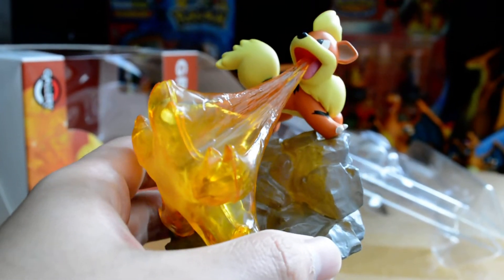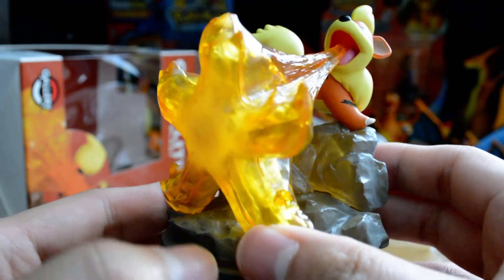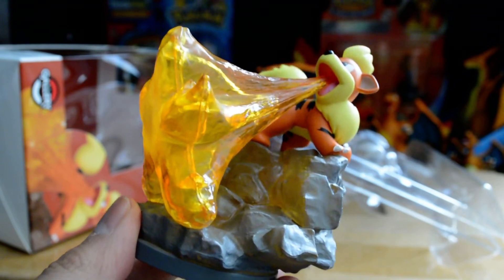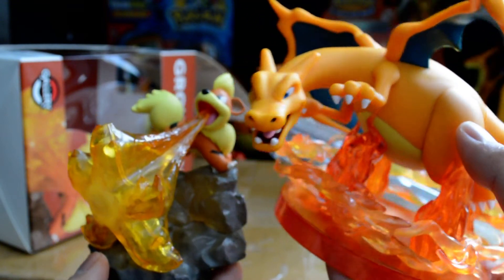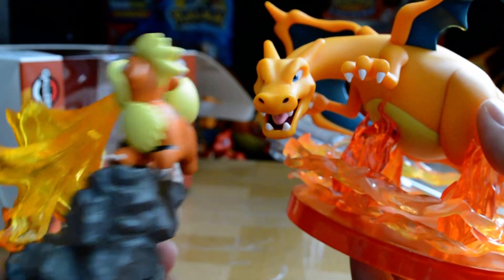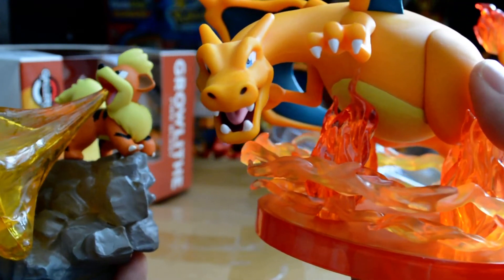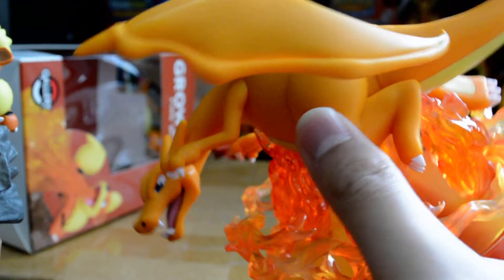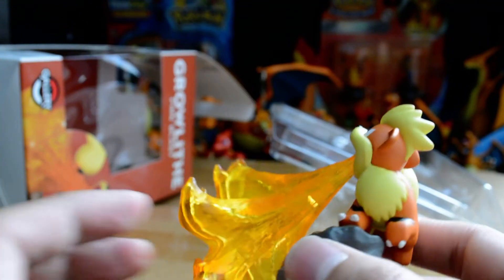If you are a fan of Growlithe or any Fire-type Pokémon, this is a must-have figure. I also suggest you buy the Charizard figure right here for comparison. The Charizard by the way retails at $28.99, so it's a pretty good deal. The Growlithe is such a nice figure.